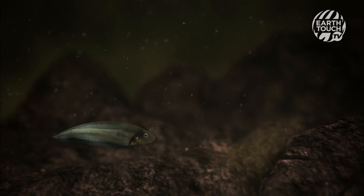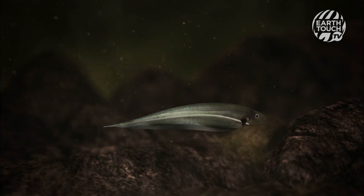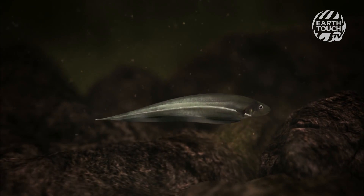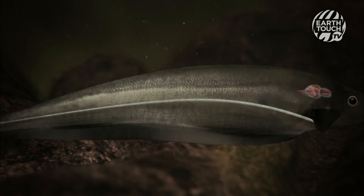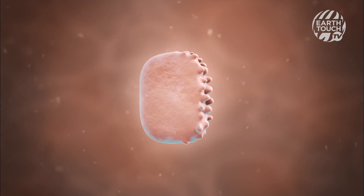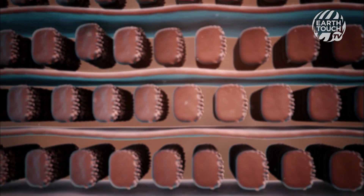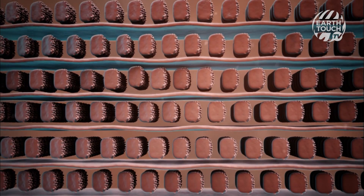Like the eel, knife fish create electricity from their electric organ. A signal from the brain opens up microscopic channels, allowing charged atoms and molecules to rush in. Each electrocyte is now charged up like a tiny battery, and their combined forces create an electric field around the fish.